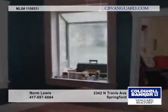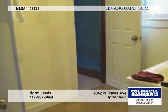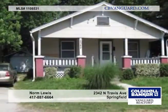The refrigerator stays. Floor coverings include laminate kitchen flooring and ceramic tile in the baths. Call on Norm Lewis to arrange your private tour and for more details.